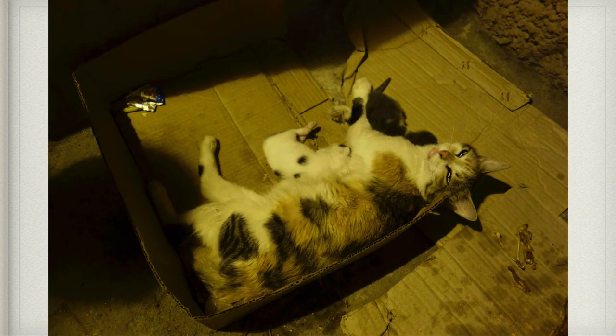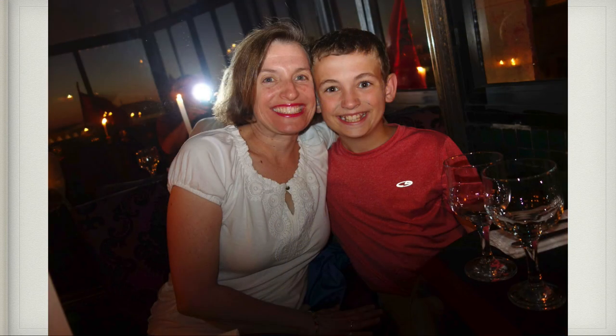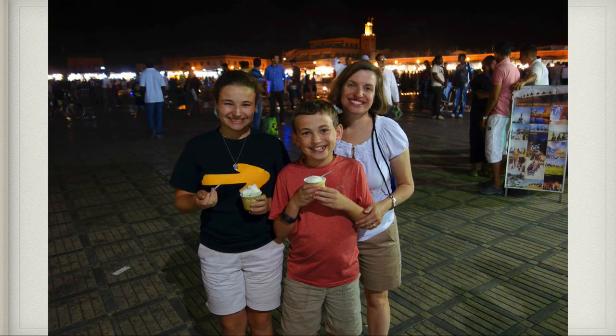Afterwards we went to our favorite place in Marrakesh — our little ice cream store that we went to every day, called Ice Legend. It was very inexpensive and very, very good. That was our final night in Marrakesh and then it was time to say goodbye to Morocco.